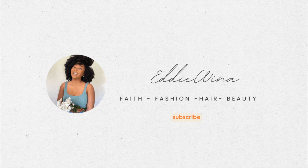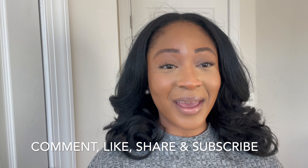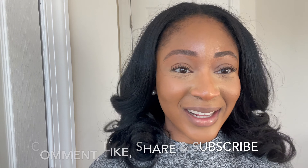Hi Yuzu family! Welcome back to my channel! Thank you for clicking on this week's video. I promise it's going to be a really quick one, but before we get into it, please make sure that you comment, like, subscribe, and let's get straight into this video.